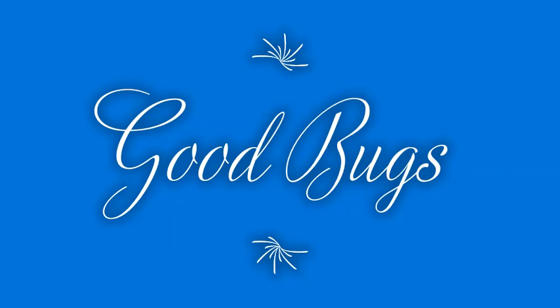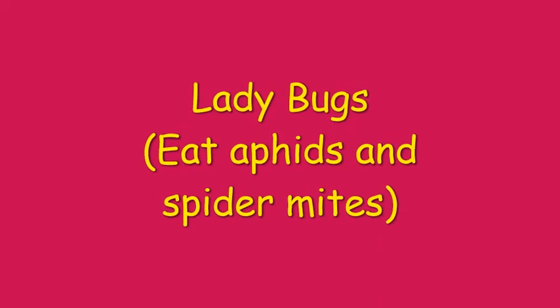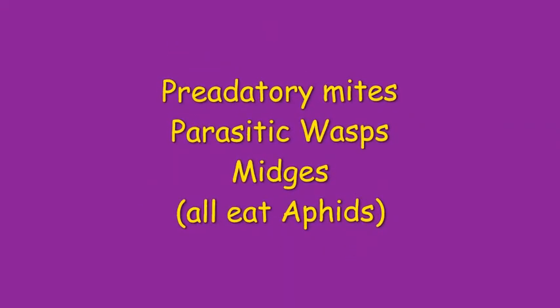Good bugs are insects that actually help you out in your garden. These include hoverflies, which are black and yellow and mimic bees and wasps — they eat aphids and thrips. Ladybugs eat aphids and spider mites. Predatory mites, parasitic wasps, and midges also all eat aphids.